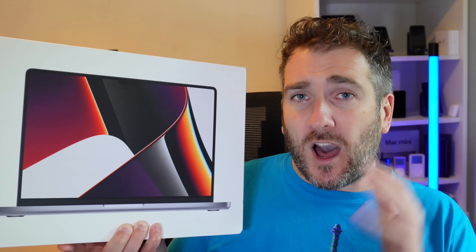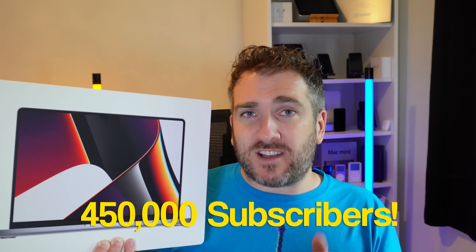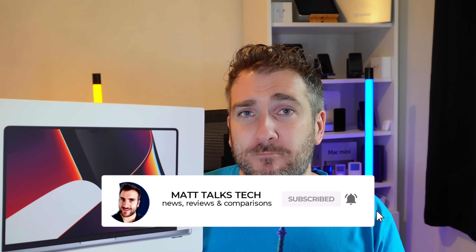This channel just got over 400,000 subscribers and I did a giveaway for a MacBook Air M1. Check out my other video to see who the winner was. I'm also doing another giveaway for a 14-inch MacBook Pro with an M1 Pro chipset — the eight-core one with a 14-core GPU and 512 gigabyte storage. I'll be giving this away to one lucky subscriber when we get over 450,000 subscribers. To enter, just put in the comments below what Apple gear or tech you're planning to buy in 2022, and make sure you're subscribed and have hit the notification bell.